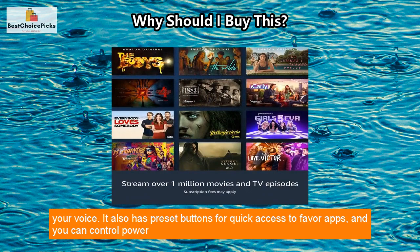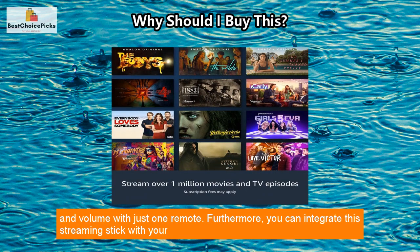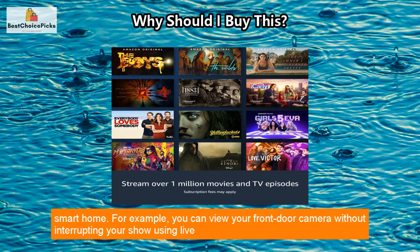The device comes with an Alexa Voice Remote, allowing you to search and launch content using your voice. It also has preset buttons for quick access to favorite apps, and you can control power and volume with just one remote.